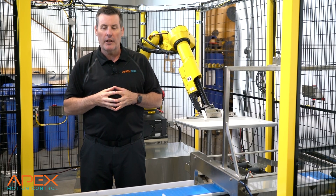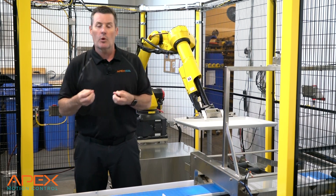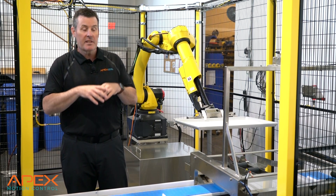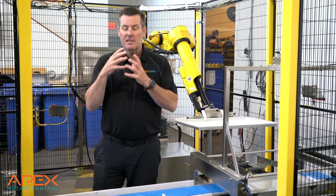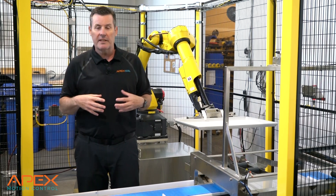Welcome back to another Minute in Motion. Today we wanted to show you that along with all of our collaborative solutions that we develop, we can also do some more robust industrial solutions with some of the same applications. What I'm going to do is explain the actual process for this customer in their application and tell you why they did what they did.